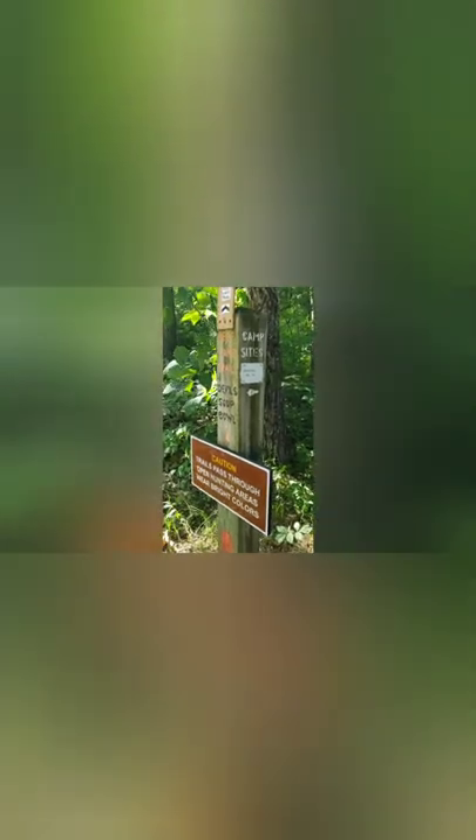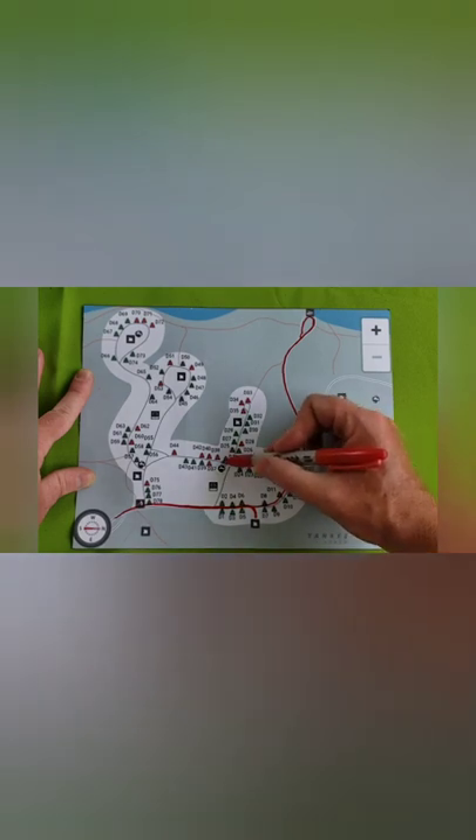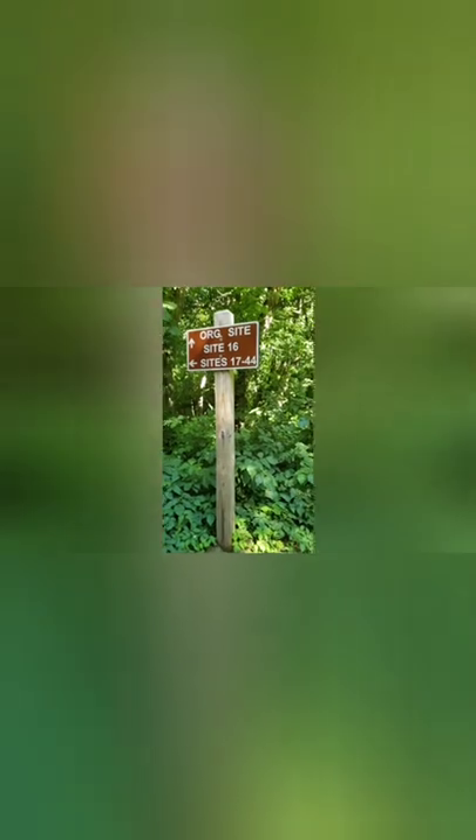Here's the other trail marker indicating the hiking trail that runs through here. Now we're going to the first water pump in the campground. So far, that water pump is the only one for this half of the campground — and unfortunately, it didn't work.